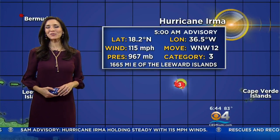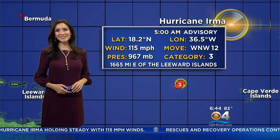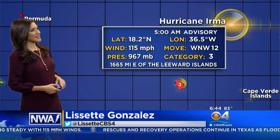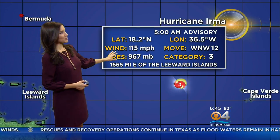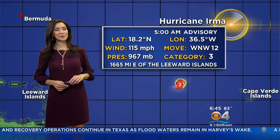Good morning to all of you at home. Right now the focus is on Hurricane Irma. It rapidly intensified last night, but now we're seeing the strength holding steady as a major dangerous category 3 hurricane. Maximum winds 115 miles per hour.